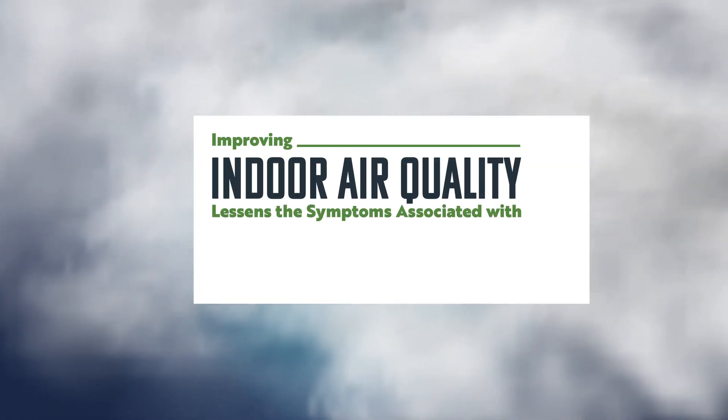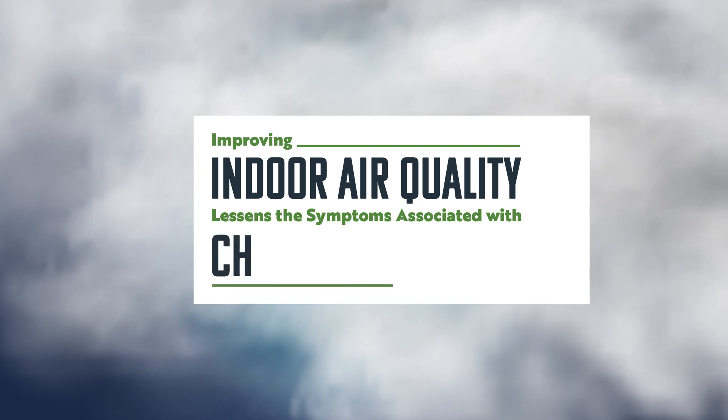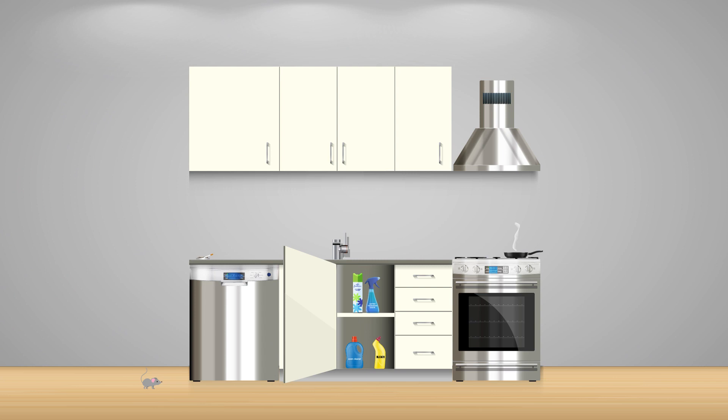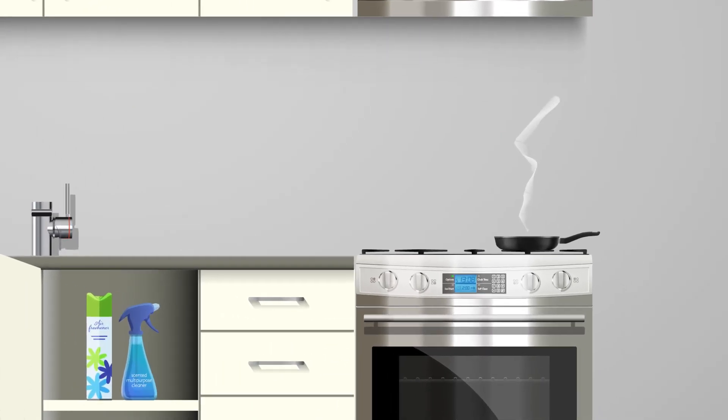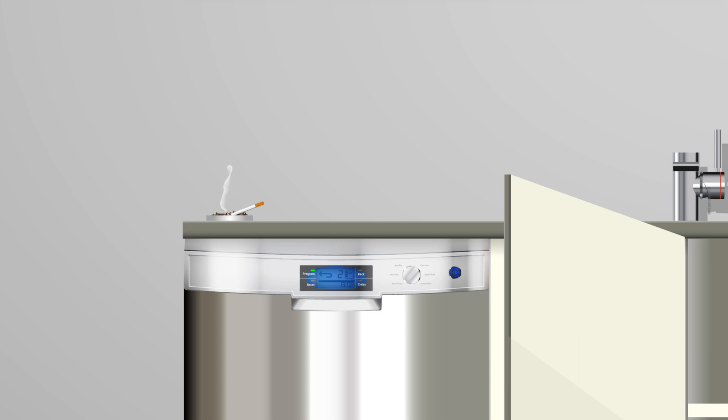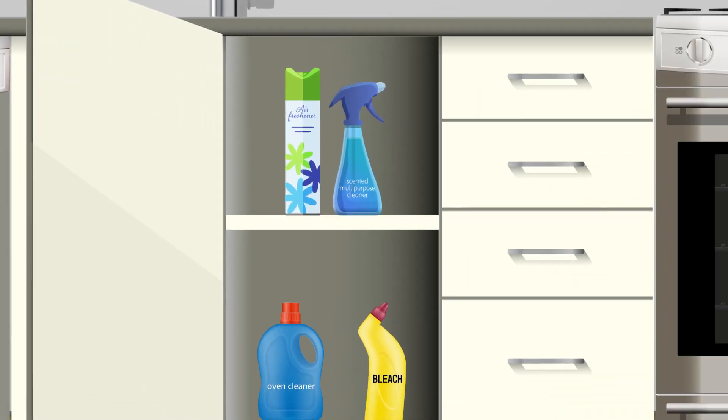Improving indoor air quality lessens the symptoms associated with chemical intolerance. Chemical intolerance is on the rise, currently afflicting around 20% of the American population. Common triggers include low-level exposure to indoor air contaminants such as combustion products from gas stoves and smoking, indoor volatile organic compounds from products including disinfectants and air fresheners, as well as chemicals from paint and construction materials.